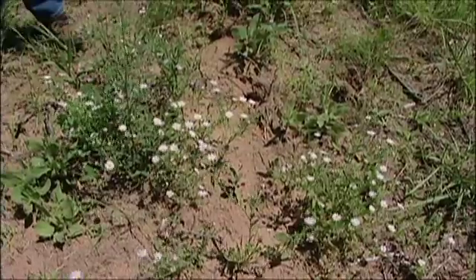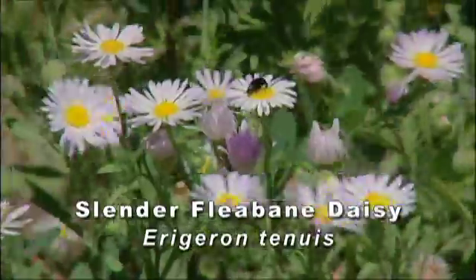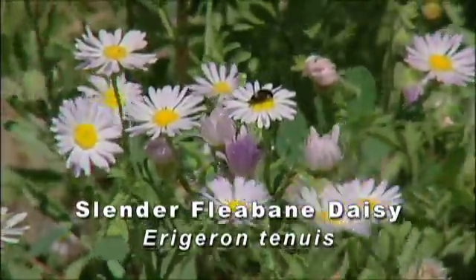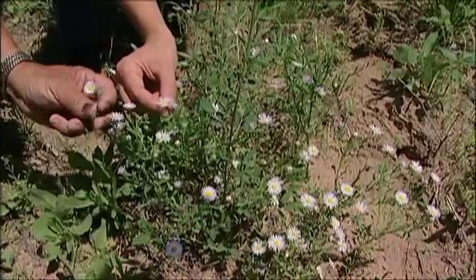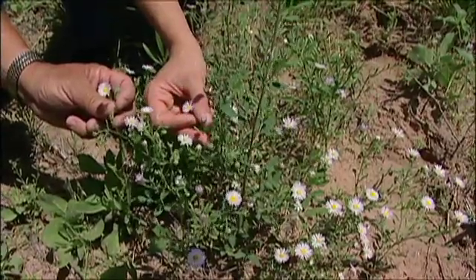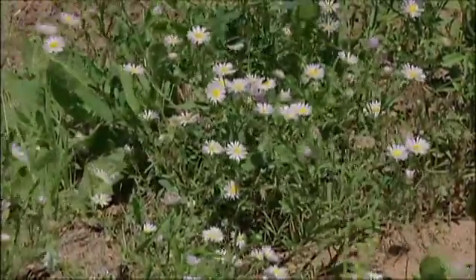Another native plant we have out here is the fleabane daisy. It's in your sunflower family or composite family. This fleabane doesn't bloom like this until the middle of the day when it gets more sun or heats up. Before that the flowers are closed.